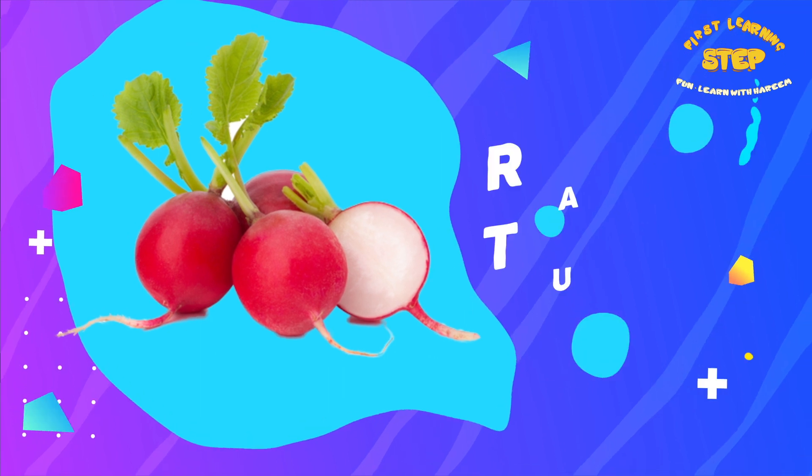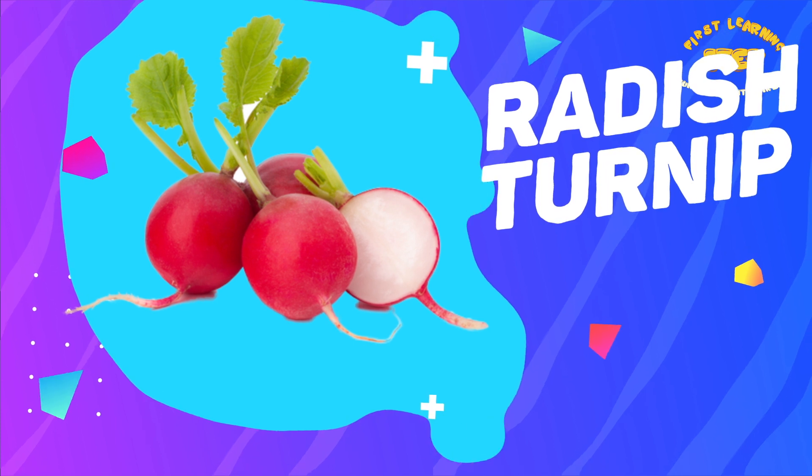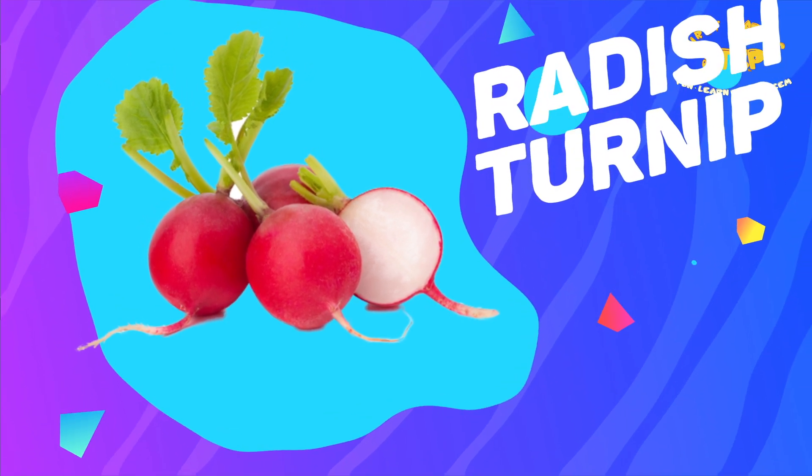Radish. This is a radish. Radish is a good source of vitamin C, potassium, and has anti-inflammatory effects.